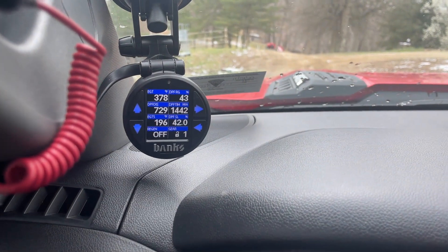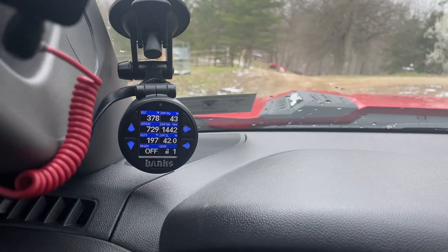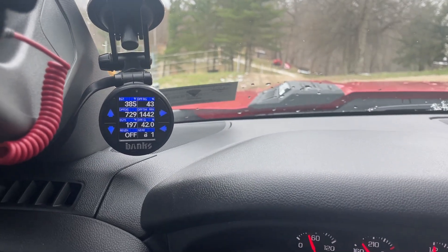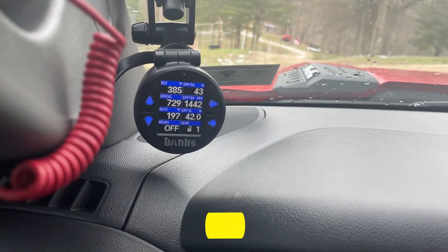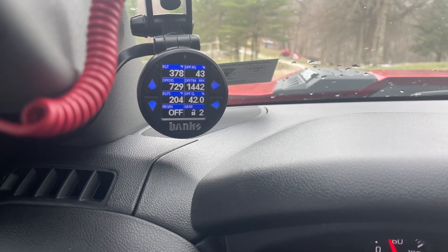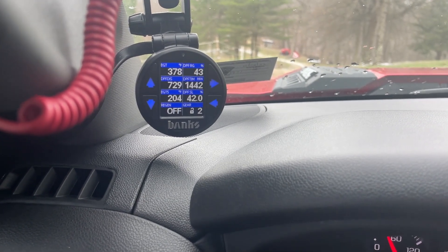So if I turn it back off, it's not going to shift out of first until I get enough speed to shift into second. But then whenever I slow back down, it doesn't shift back down to second gear — it stays in second if the tow haul is off. I've gone back to drive and taken it out of tow haul mode and I'm sitting idling right now, and you can see it's in second gear.